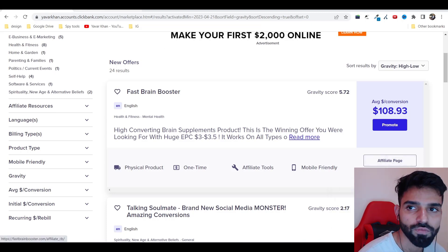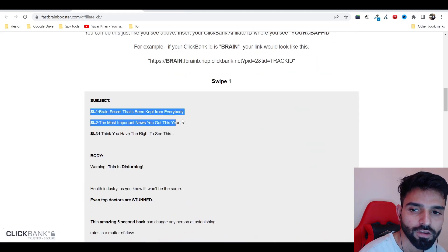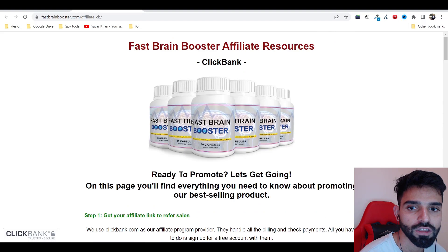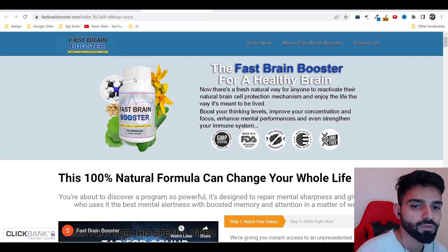Next, go to the affiliate page and check what it's all about. They'll give you the best converting hop link, email swipes, demographics, and all the keywords. Once you know all of these things, open the product and check how everything looks. Once you've found a good product and the affiliate page checks out, you're ready for the next step.